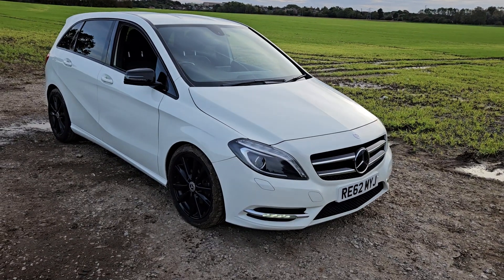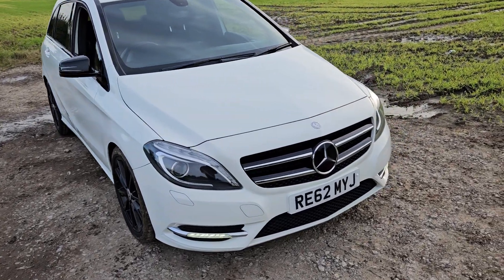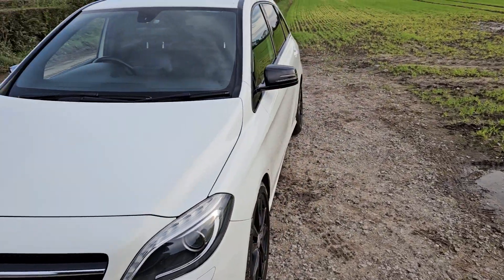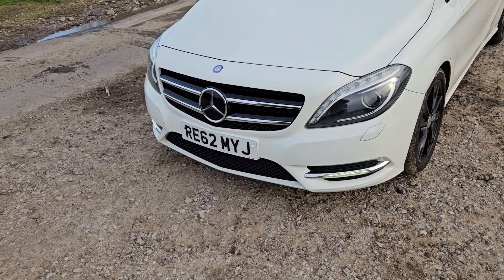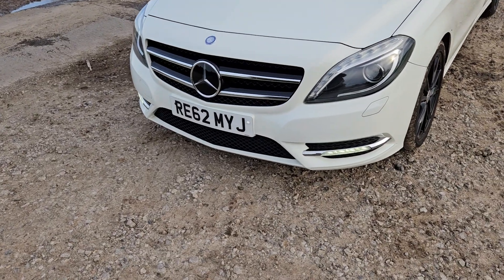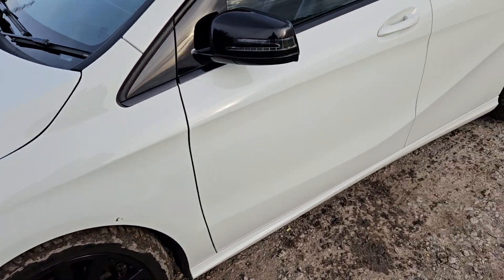Hello and welcome to We Sell Any Auto in Preston. This is an absolutely stunning car that we've got for sale today. It's a Mercedes B-Class, a B180 Blue Efficiency, so it's really good on fuel. It's a 1.8 diesel on a 62 plate, a 2012/2013 registered vehicle with the reg plate Romeo Echo 62 Michael Yankee Juliet.